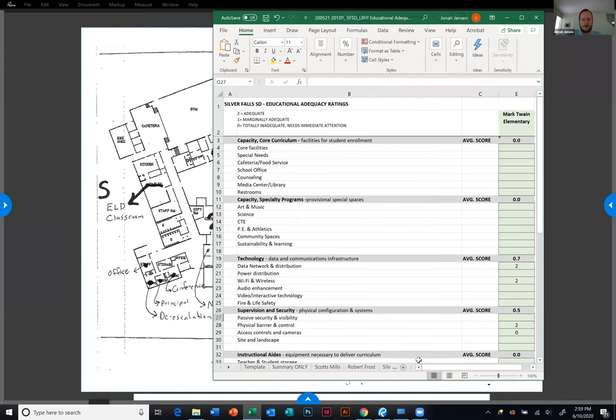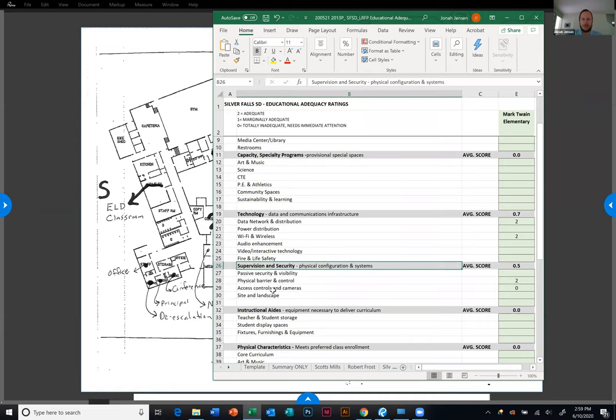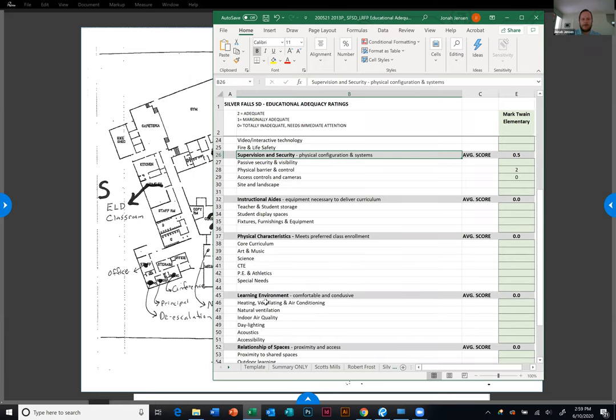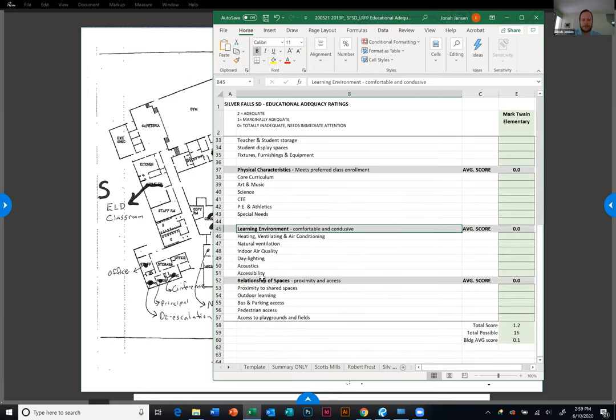So basically how we've facilitated this in the past, Greg, was we literally take this spreadsheet and walk through all of the items. There's a list of really 40 questions as it relates to core capacity with the core curriculum, capacity at specialty programs, technology, supervision, security, instructional aid, physical characteristics, learning environment, and relationship with space.